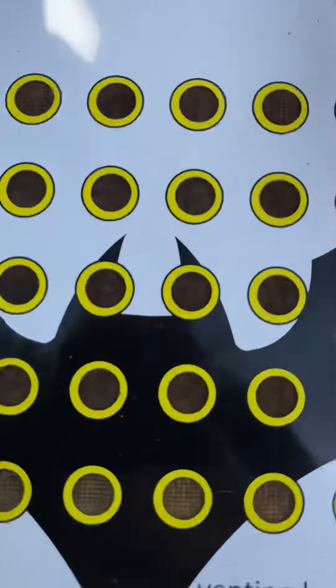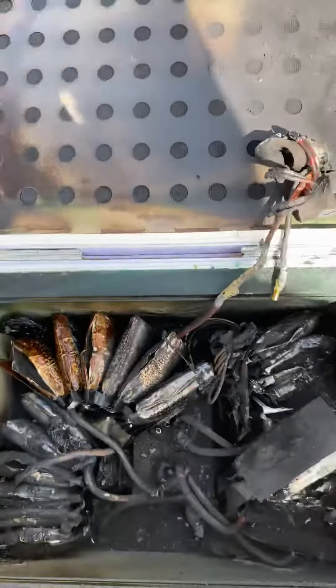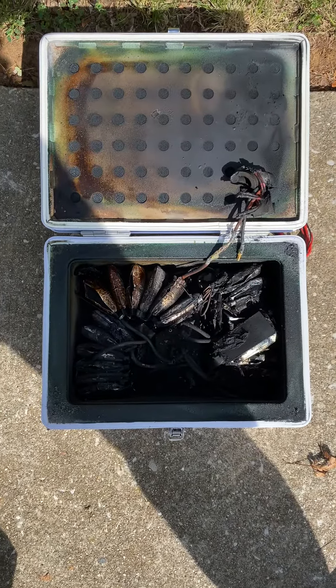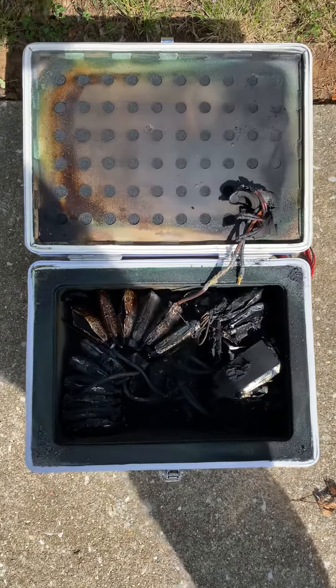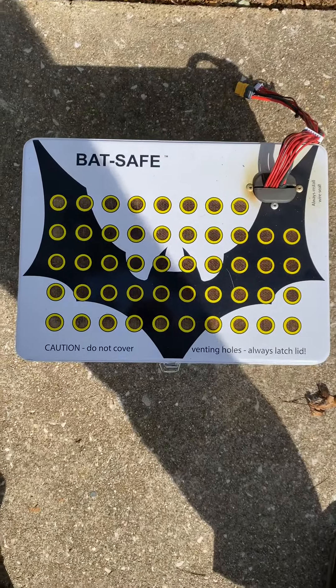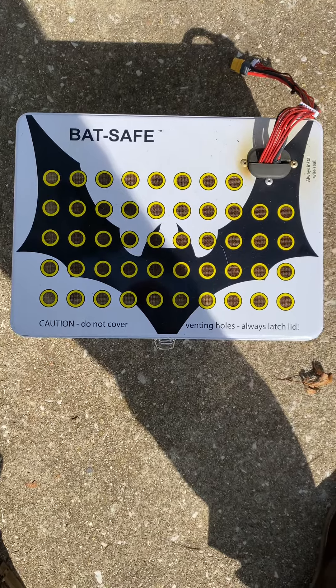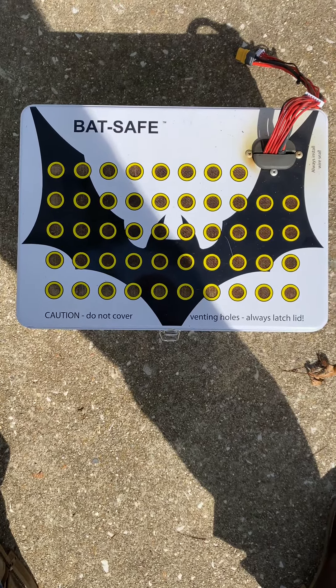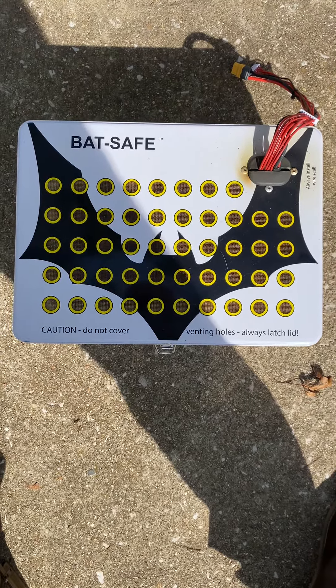I came out, opened it up, and wow — I was shocked at the fire. My hat's off to whoever invented this and the guys that sell it. Thank you so much. This is a great product. Ike Queen out.